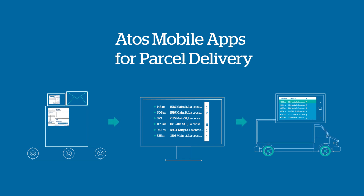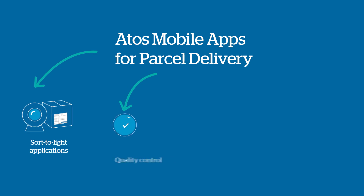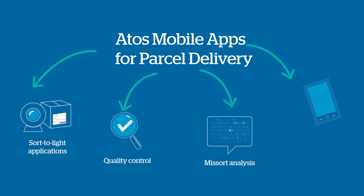But there's more. The wearable OCR could be used for sort-to-light applications, quality control, miss-sort analysis, or hands-free barcode reading.